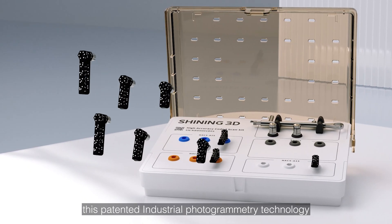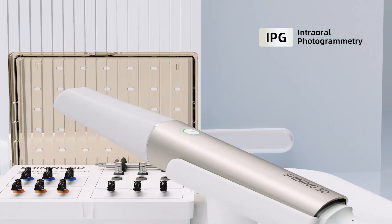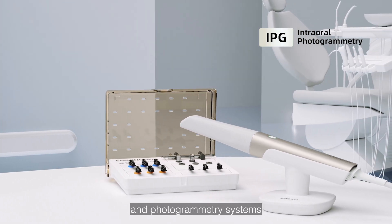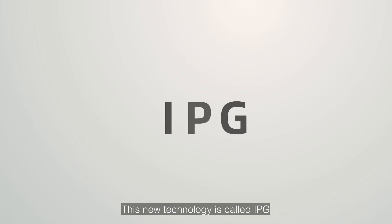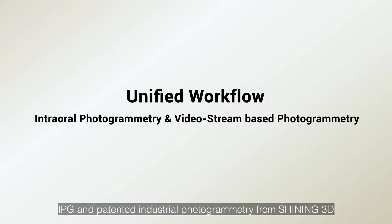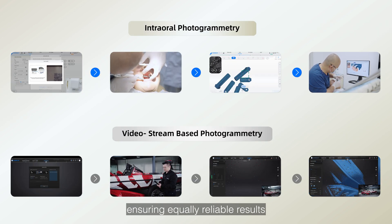Shining 3D has brought this patented industrial photogrammetry technology into the dental digitalization field, achieving seamless integration of intraoral scanning and photogrammetry systems. This new technology is called IPG — Intraoral Photogrammetry. IPG and Shining 3D's patented industrial photogrammetry are both built on a unified workflow, ensuring equally reliable results.